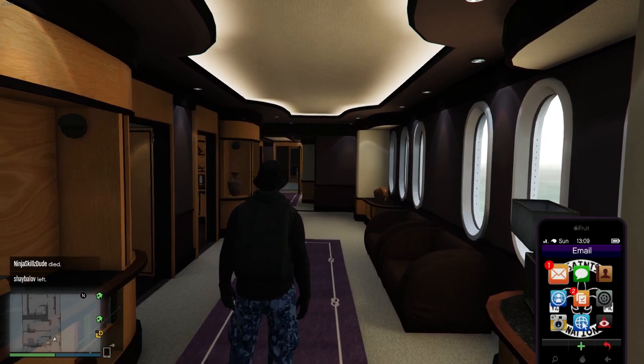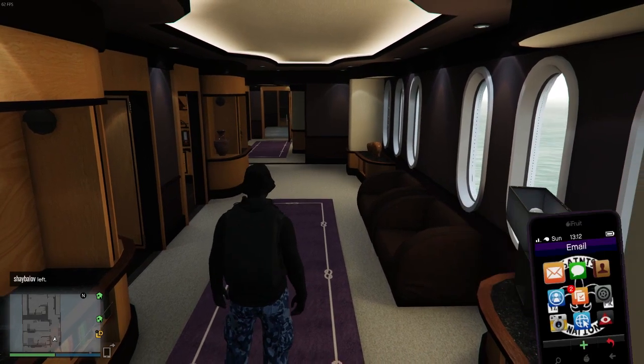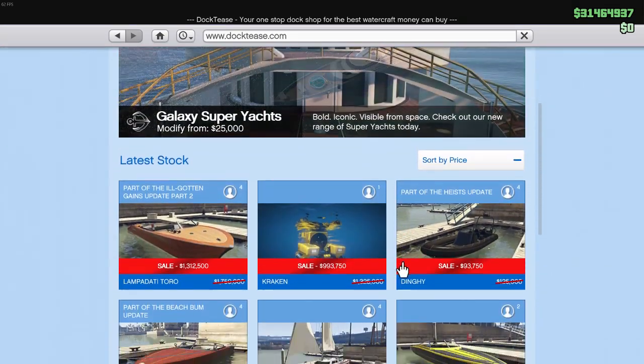If you check your phone and go to your emails, there's actually 25% off all of the Dock Tease website right now. So if you were planning on buying any boats, this would be the time to do it — you could save a little bit of money. Pretty cool.